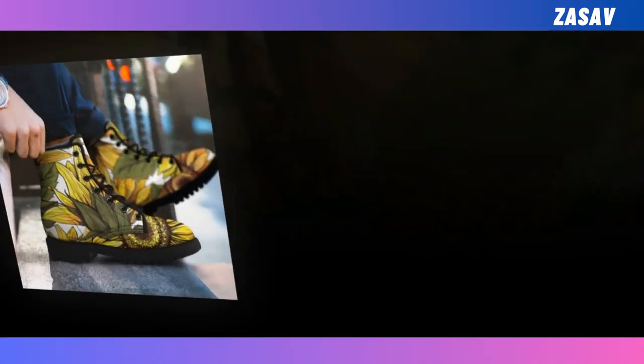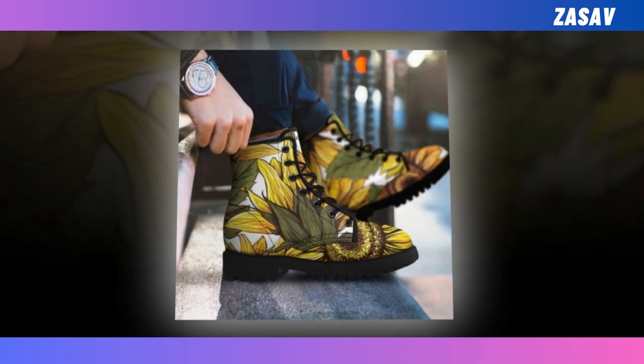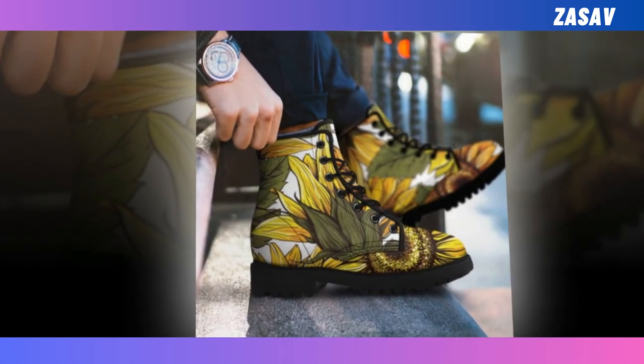Luckily, you can call off your search as we have the perfect pair waiting right here for you. Not only are they breathable and comfortable to wear, but they are also stylish and super funky with their unique prints. Honestly, who can say no to these distinctive and fun boots?